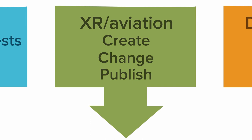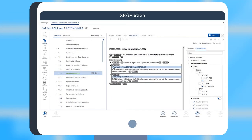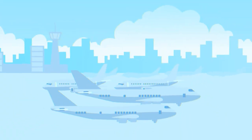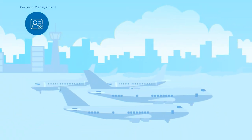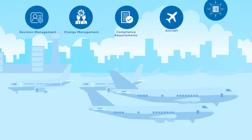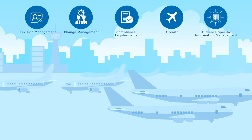XR Aviation — a future-oriented XML content creation and management system with an integrated editor and airline-specific functions that facilitate easier revision and change management, compliance requirements, and aircraft and audience-specific information management.